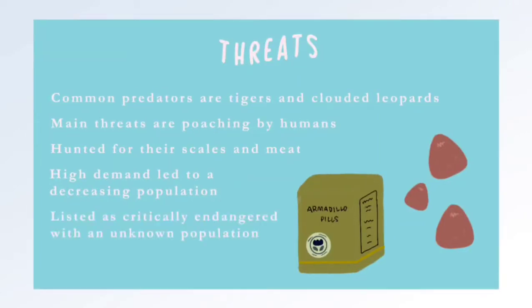As of the present, they are currently listed as a critically endangered species by the IUCN Red List. Yet their population count is currently unknown, but it is thought to have been on a steadily decreasing trend.